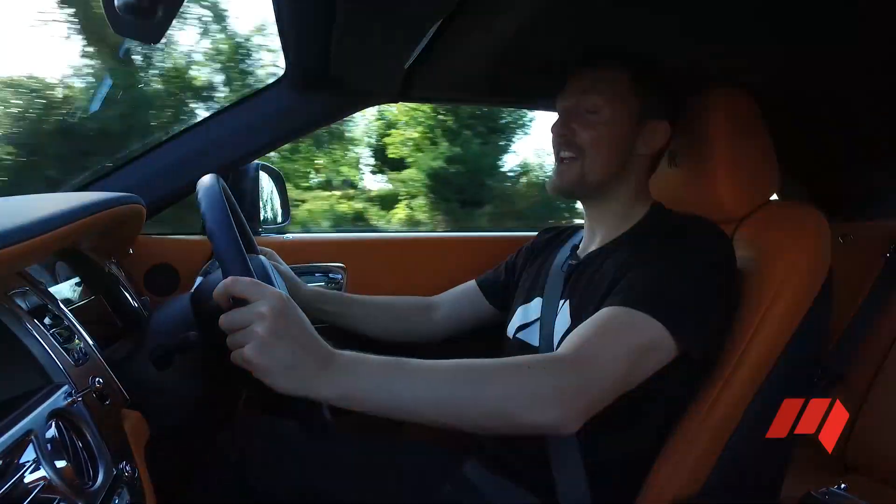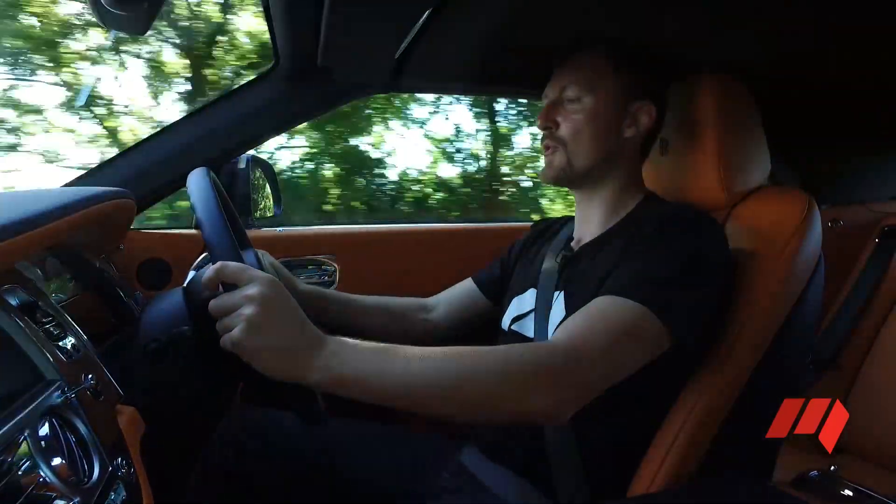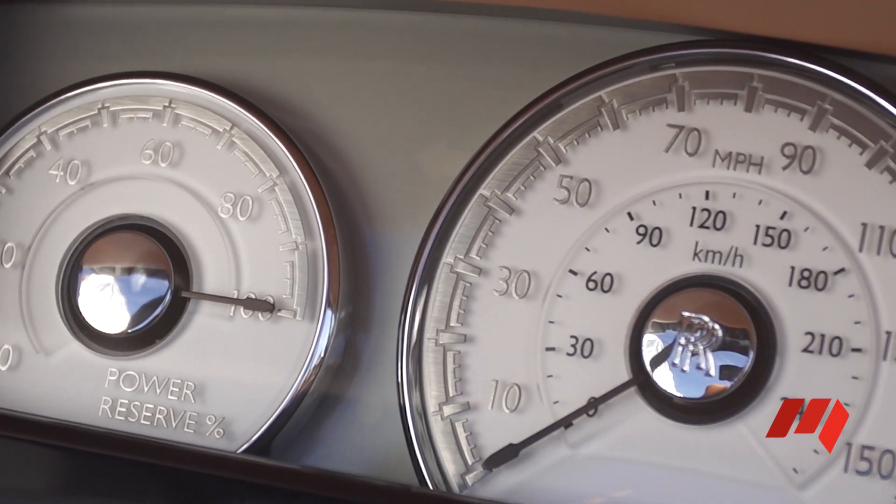Most cars have a rev meter to tell how fast the engine is spinning, but that's a bit vulgar for a Rolls-Royce. These have a power reserve meter to tell you how much oomph you've got left in the tank.